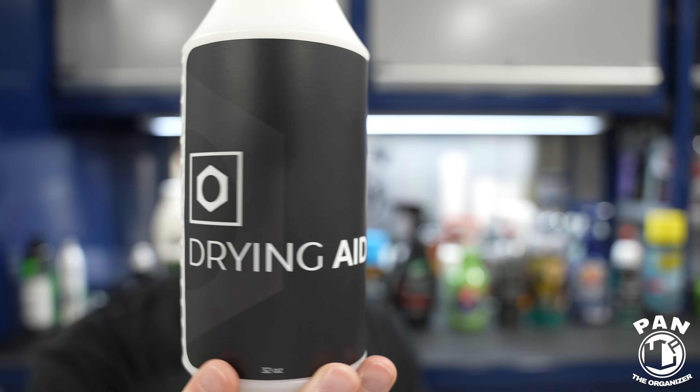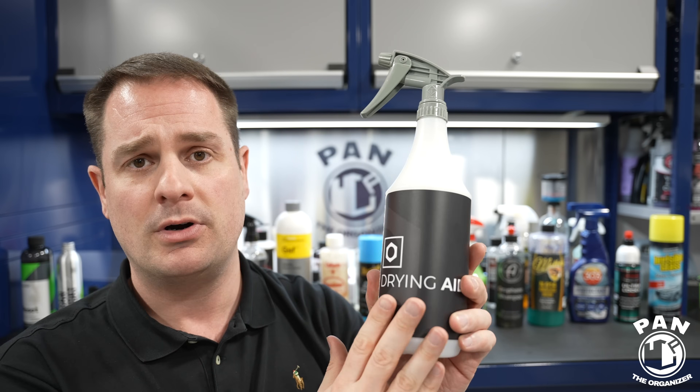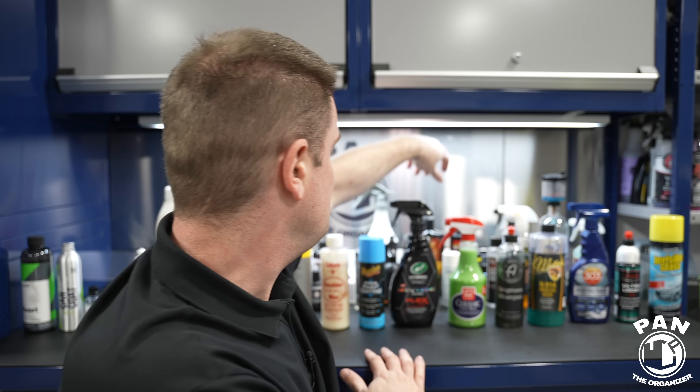For a drying aid: the Obsessed Garage Drying Aid. Matt from Obsessed Garage has his own YouTube channel and distributes a lot of great detailing stuff. This is essentially the same as Extreme Solutions' topper — a quick detail spray or drying aid formulated by B&B Blending. The particularity is it has no scent or dyes — a pure drying aid with good gloss and slickness that doesn't really attract dust. One of my favorite drying aids — check out my drying aids video to see more.